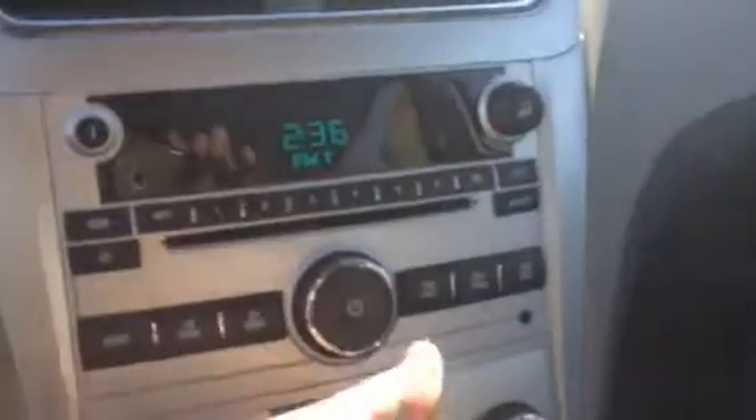Let's take a look on the inside. You've got some extra space up top there, a little storage. Right down here you'll see your radio controls, CD player, and auxiliary port.